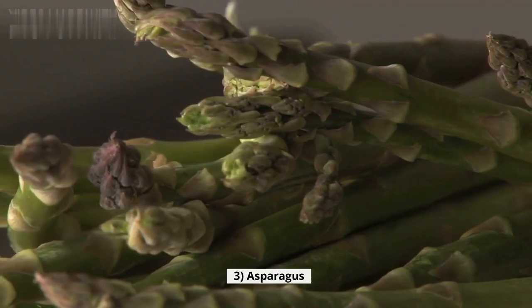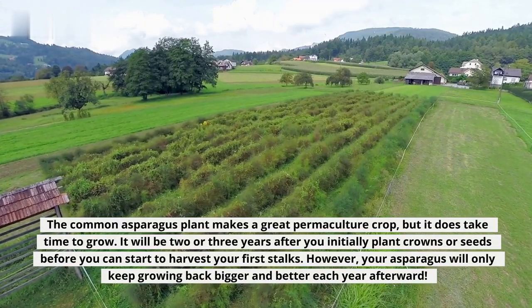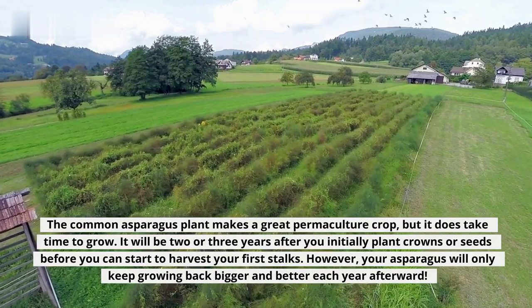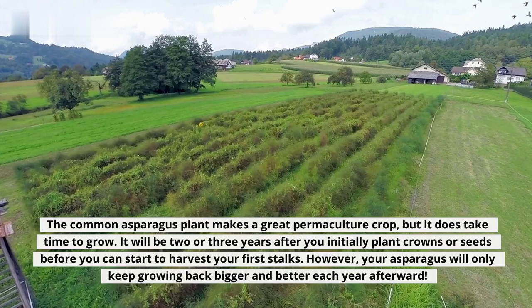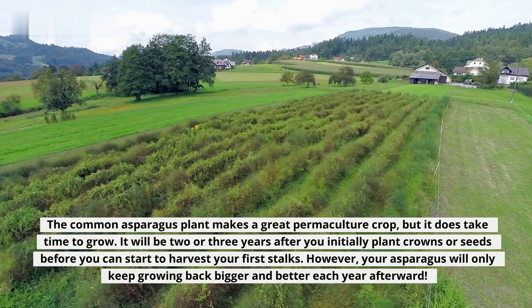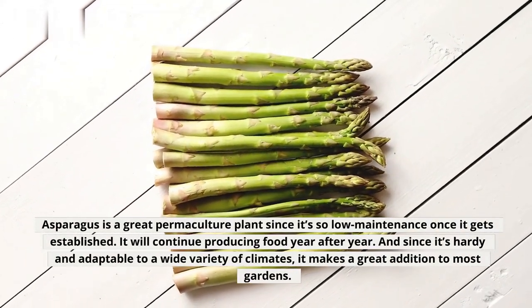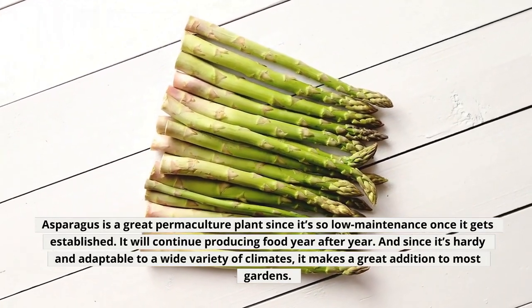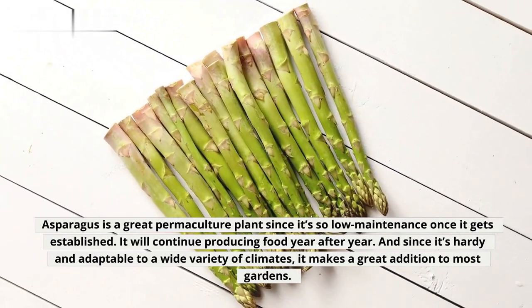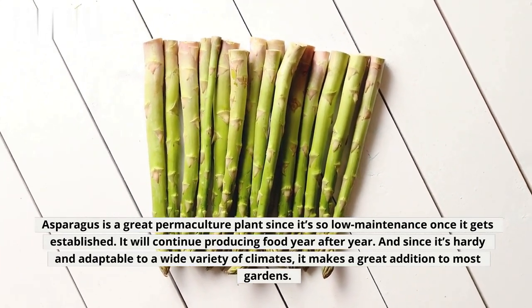3. Asparagus. The common asparagus plant makes a great permaculture crop, but it does take time to grow. It will be two or three years after you initially plant crowns or seeds before you can start to harvest your first stalks. However, your asparagus will only keep growing back bigger and better each year afterward. Asparagus is a great permaculture plant since it's so low maintenance once it gets established, and it will continue producing food year after year. Since it's hardy and adaptable to a wide variety of climates, it makes a great addition to most gardens.